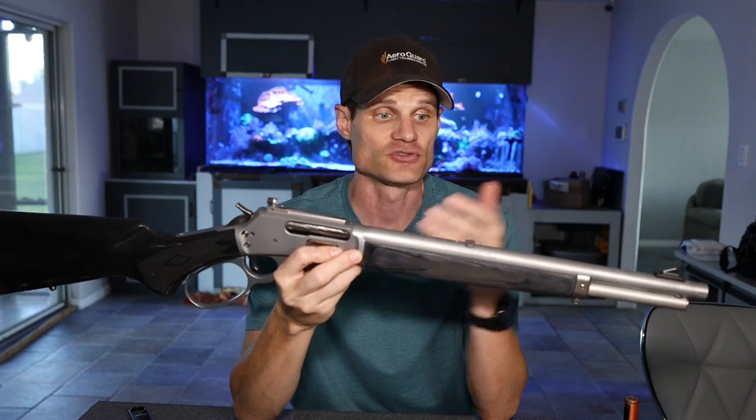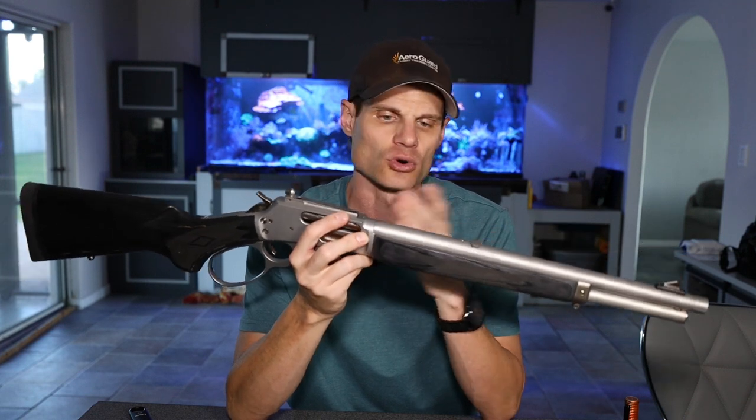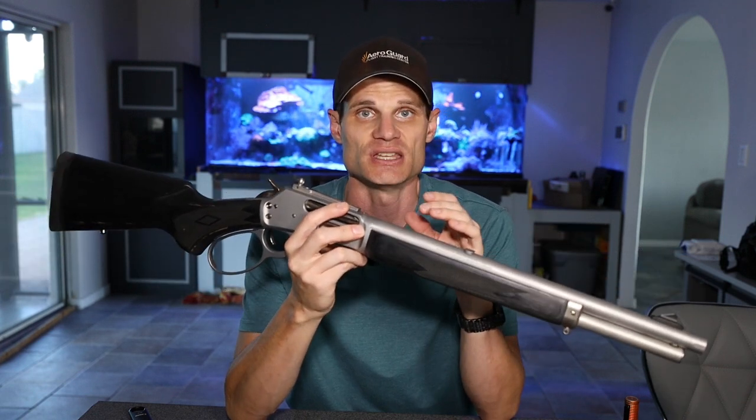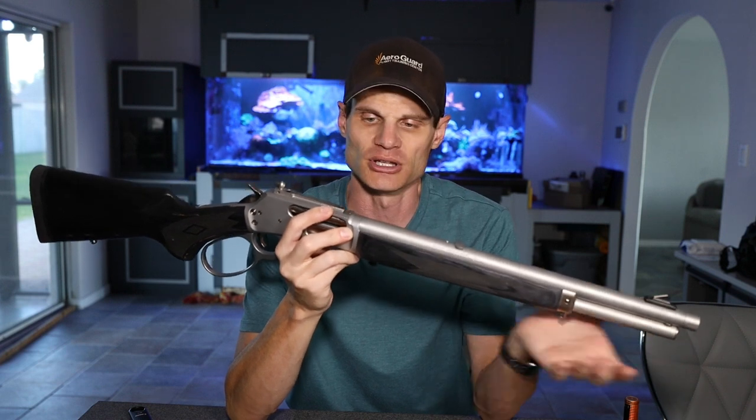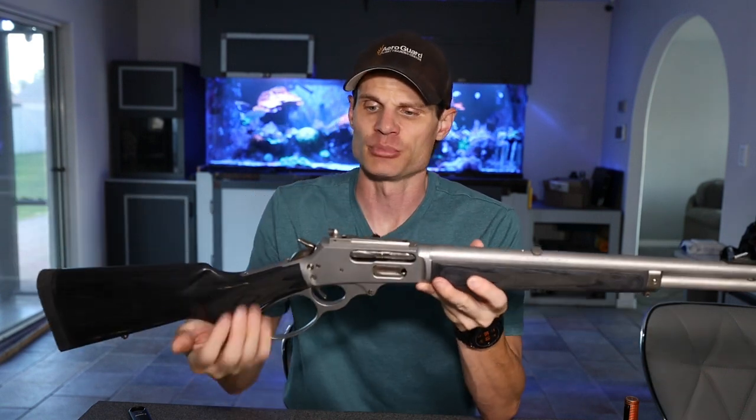The 1895 Trapper has the 16.1-inch barrel. I liked the shorter overall length compared to the SBL, which is a little bit longer. They also have the Guide Gun, which has a brown stock and is a little longer. I am excited to have this and hopefully I get to shoot it in the near future. Every time I pull the trigger it's probably going to be like $2, so that's going to be fun.